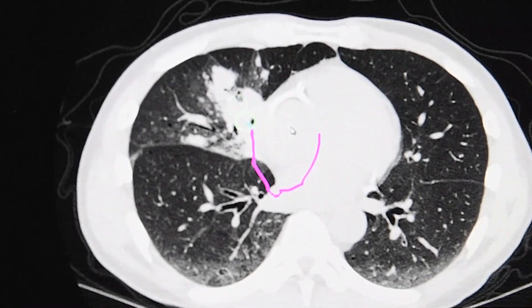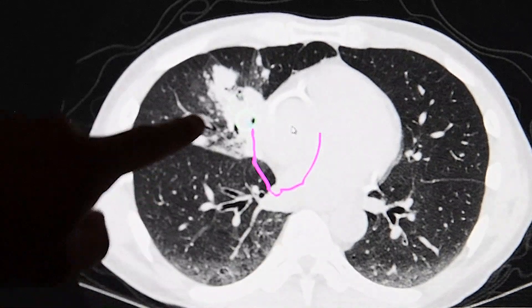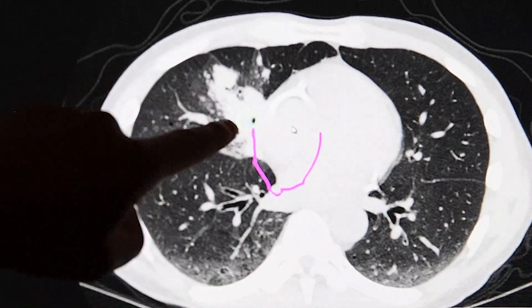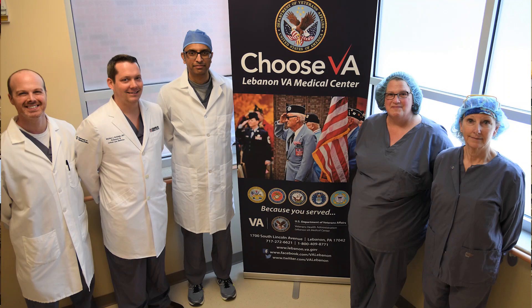Doctors at Lebanon VA Medical Center screen at-risk veterans for lung cancer using an on-site CT scan. If an abnormality is detected, the veterans are then referred to Stefanski and his team for further evaluation and the procedure.